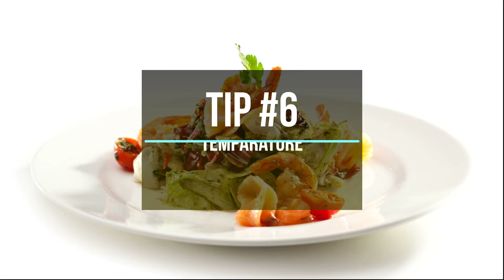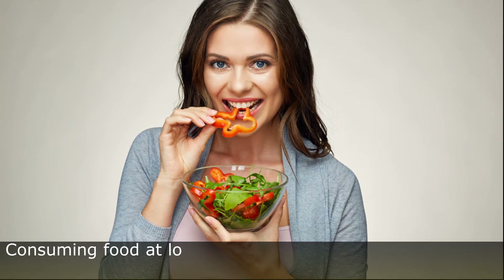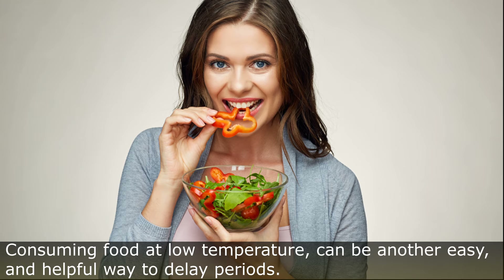Tip Number 6: Food at Low Temperature. Consuming food at low temperature can be another easy and helpful way to delay periods.